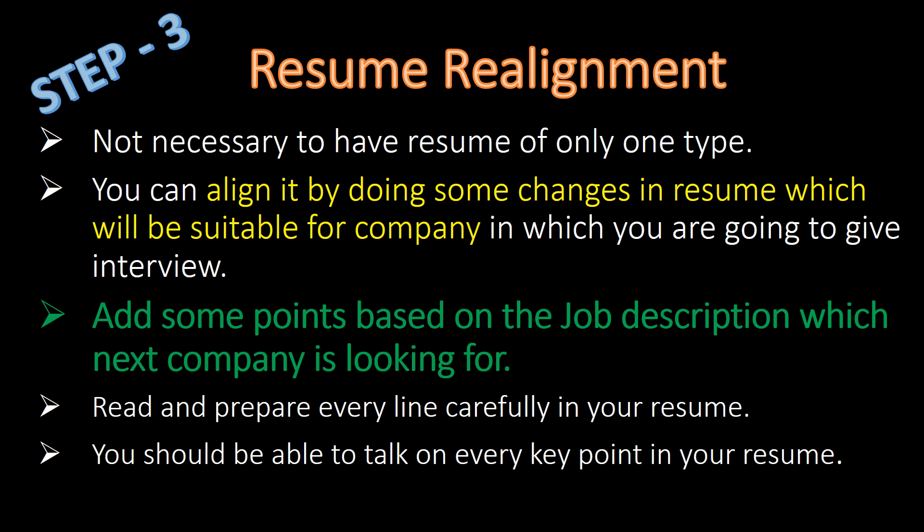Step 3: Resume Realignment. It is not necessary to have a resume of only one type. You can align it by making some changes that will be suitable for the company in which you are going to give the interview. Add some points based on the job description the next company is looking for. Read and prepare every line carefully in your resume — you should be able to talk on every key point mentioned in your resume.